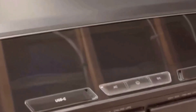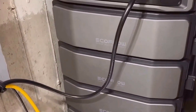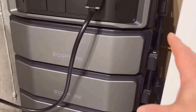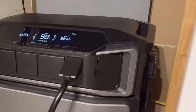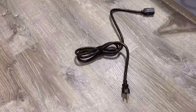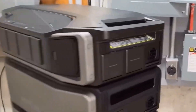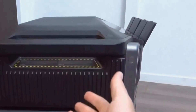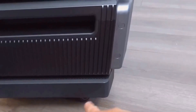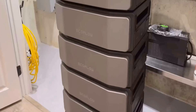Despite these challenges, the pros far outweigh the cons. In conclusion, I can confidently state that the EF EcoFlow Delta Pro Ultra with Smart Home Panel 2 is a commendable investment for anyone seeking robust, reliable, and versatile home power solutions. In scenarios where uninterrupted power is crucial, this setup shines through, offering a blend of cutting-edge technology and practical utility. It's perfect for those who prioritize energy independence and efficiency and who are ready to embrace a long-term approach to energy management.